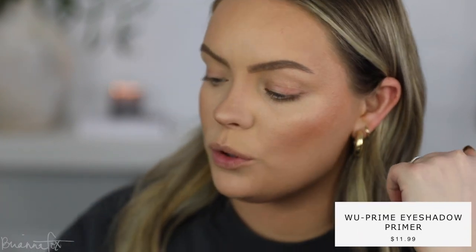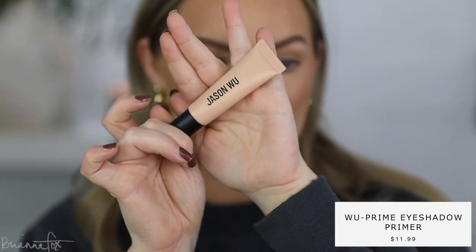Time to move on to the eyes. I'm gonna use the Jason Wu eyeshadow primer — this has just been my go-to lately. I pick up a little bit and blend that in; you only need a teeny tiny bit. I have this in the shade medium, which I can't believe because it still looks so light. I'm setting them with just a little bit of whatever powder is left over on the brush, and then we can move into eyeshadow.